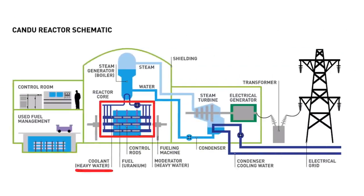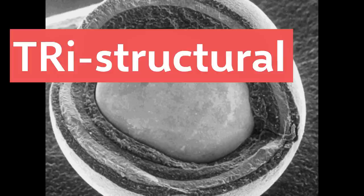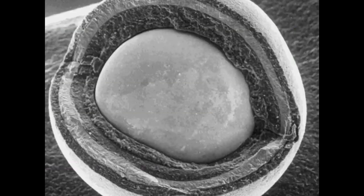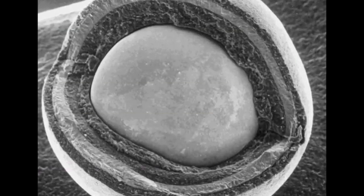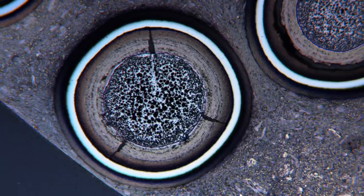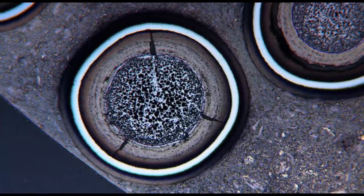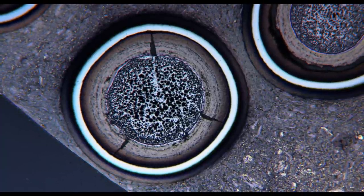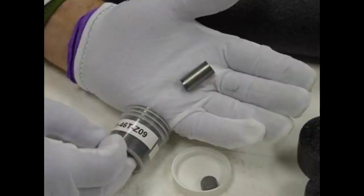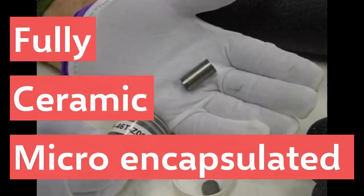To make this fuel, you start with TRISO fuel particles. TRISO stands for tri-structural isotropic particle fuel, which is a small kernel of uranium fuel encased in three layers of carbon and ceramic-based materials. The TRISO particles are very robust and can't melt. They were originally developed in the 60s for use in gas-cooled reactors. The TRISO particles would then be encased in a dense silicon carbide matrix to make pellets — it's this matrix that makes it fully ceramic micro-encapsulated.